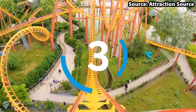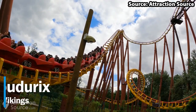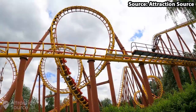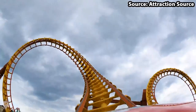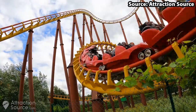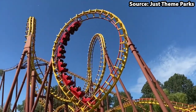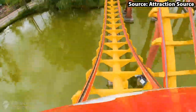Here we are at the top three rides at the park, and for this position we have Goudurix. Ever since its debut back in 1989, despite being very — and I mean very — rough, this has always been a fan favourite, featuring such elements as a batwing loop, double corkscrew, and a one-of-a-kind butterfly loop. Just looking at this 118-foot high yellow ride on the lake is absolutely amazing.